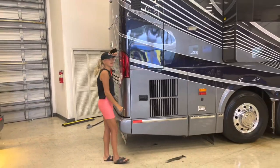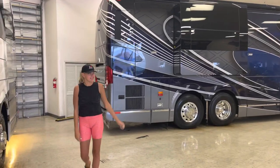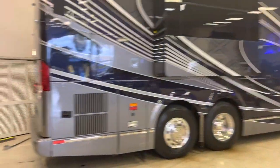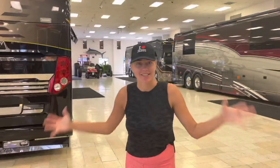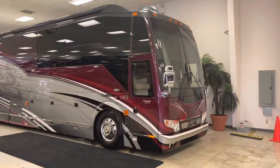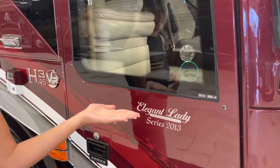We found something to compare her height — something that is higher than Dasha. It's as tall as a semi truck, but I think this one is taller. Look, this has clear lights. Look at these gorgeous beauties — 'Elegant Lady,' the name. This one's from 2013.